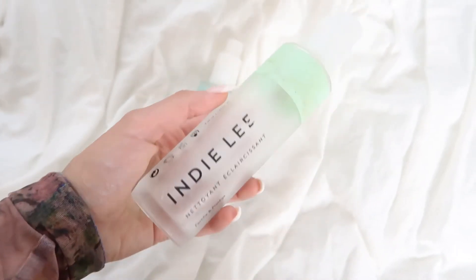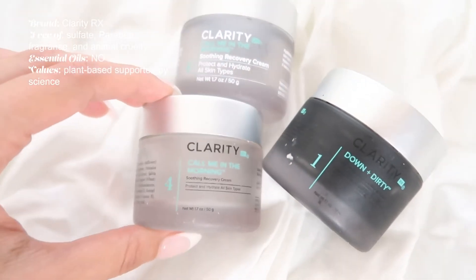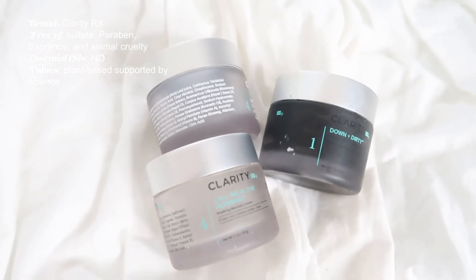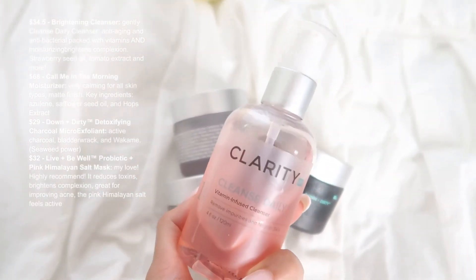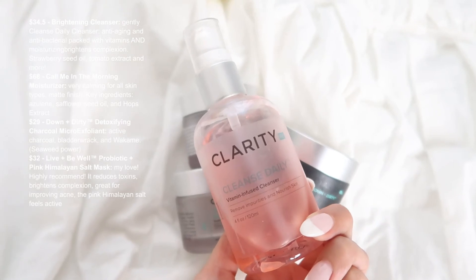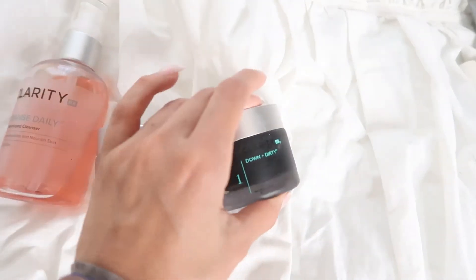Moving on from Indy Lee to the last brand: ClarityRx, which my esthetician recommended. It's amazing — especially their Pink Himalayan mask, and I've bought the moisturizer twice. ClarityRx is great if you prefer no essential oils and want a more science-based, research-backed brand. The cleanser didn't give me as noticeable results, possibly because I was used to more exfoliating cleansers, but overall it's a solid brand.